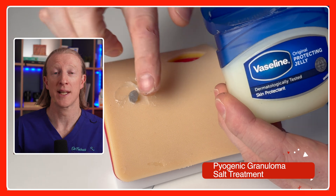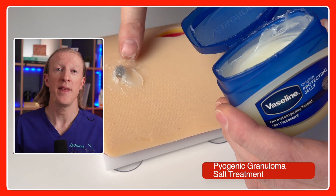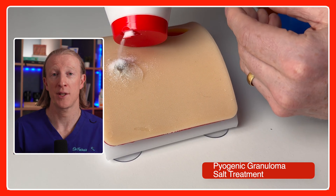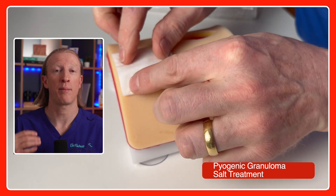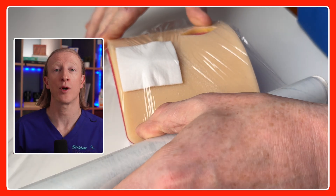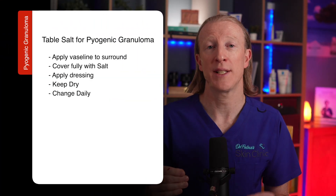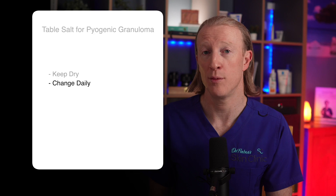First, apply Vaseline to the surrounding skin to prevent irritation. Then apply standard table salt to the entire pyogenic granuloma and cover it with a plaster, surgical tape, or cling film. Keep the dressing dry and repeat the process until the pyogenic granuloma resolves.